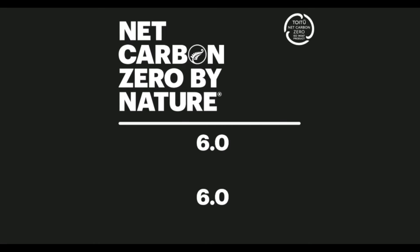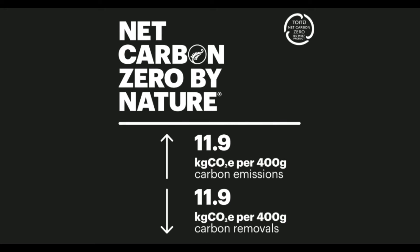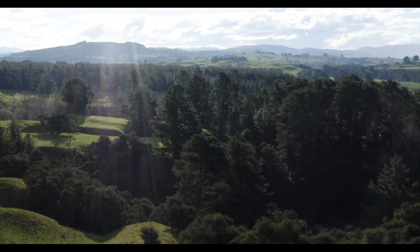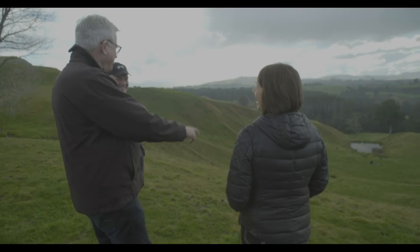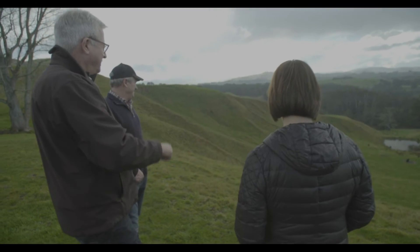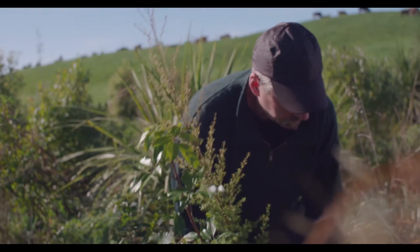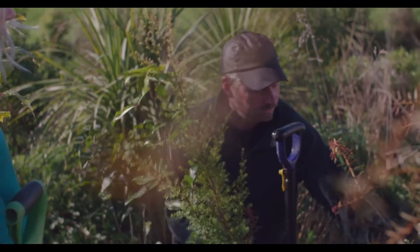One of the really exciting things about launching Net Carbon Zero beef has been our ability to pay farmers directly for the carbon that their farms are sequestering, and to really encourage greater investment in things like restoring wetlands, looking after native bush, or planting more stock shade and shelter.